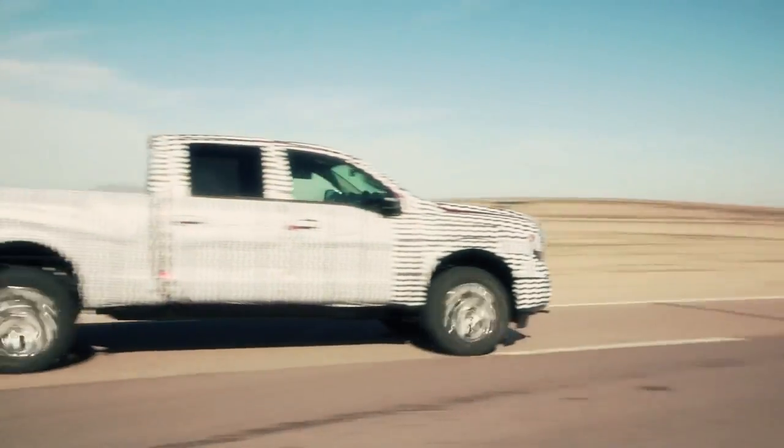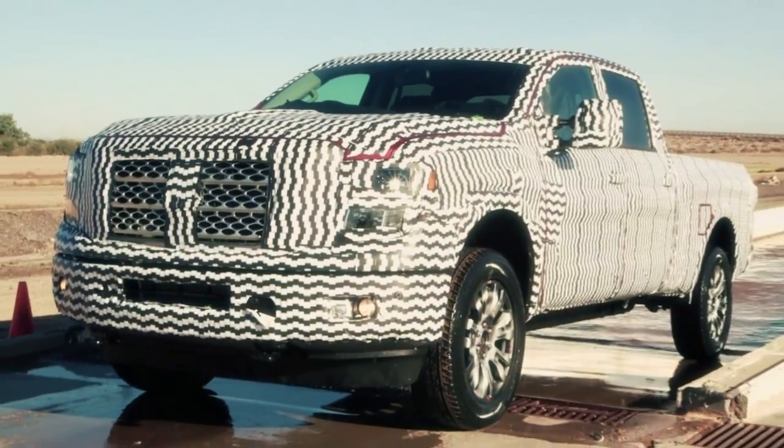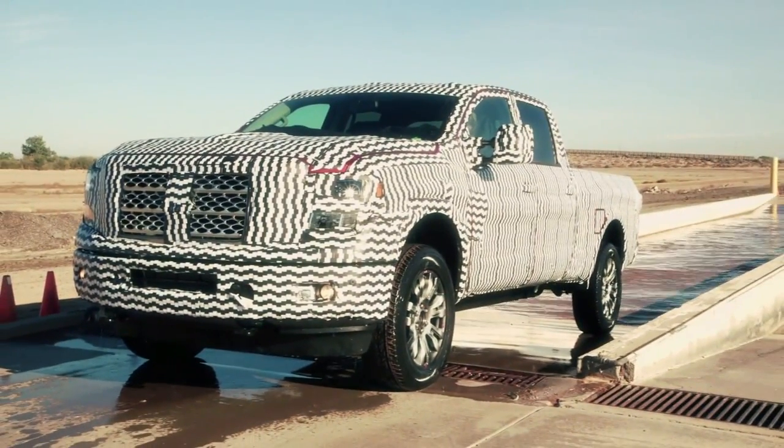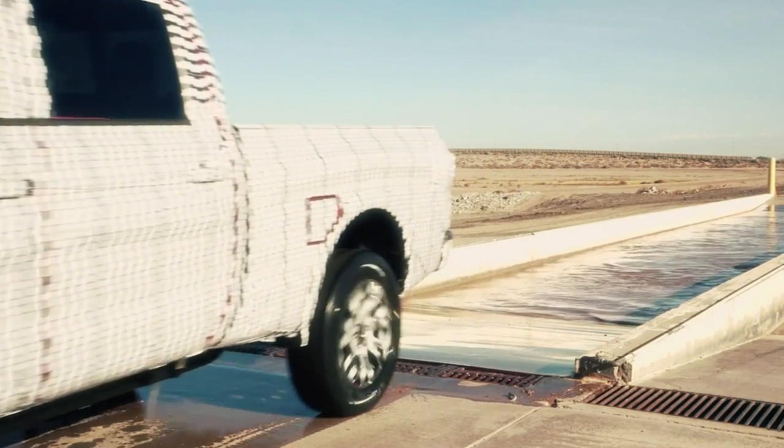When you look at this truck from the front, you know something big is lurking underneath that hood. One of the things we wanted was a feeling — a presence — when somebody stood by it, that this thing is strong, durable, it's going to do everything I want and more. The big surprise is also going to be when they drive it. That's when they're going to be hooked and say, 'This is my next truck.'